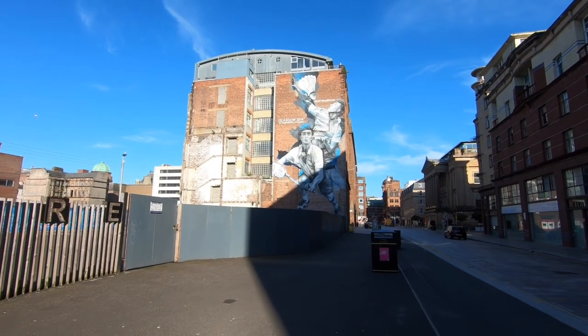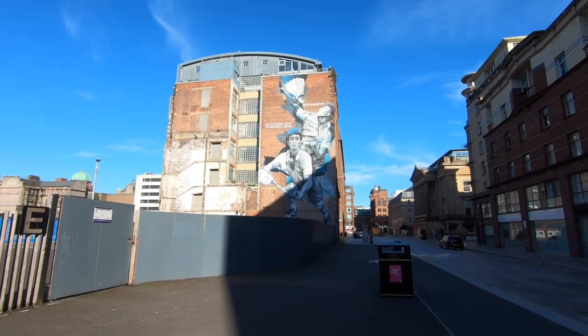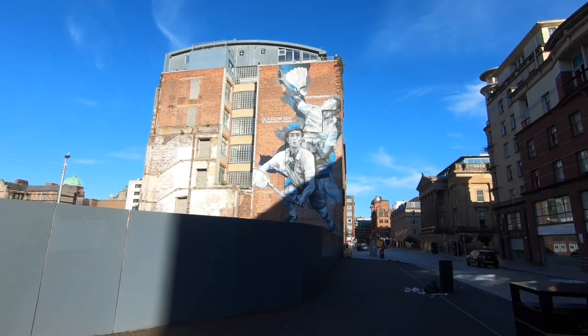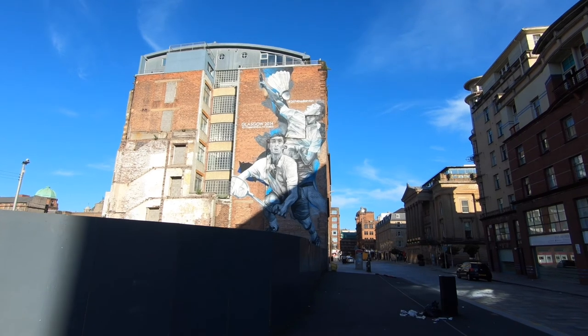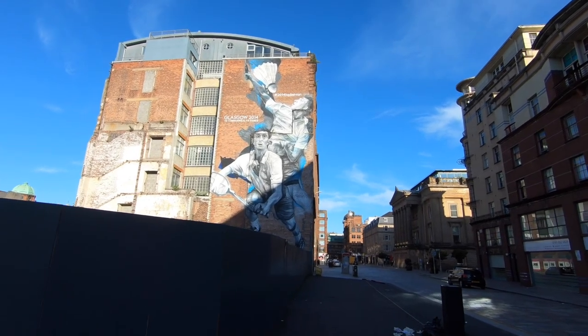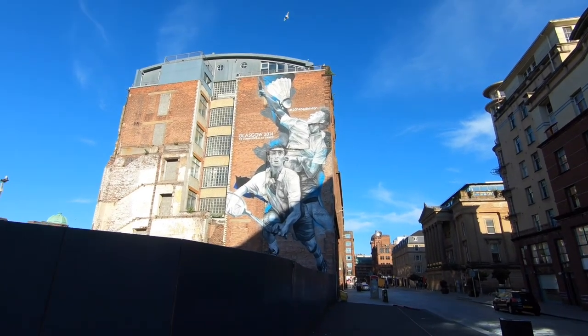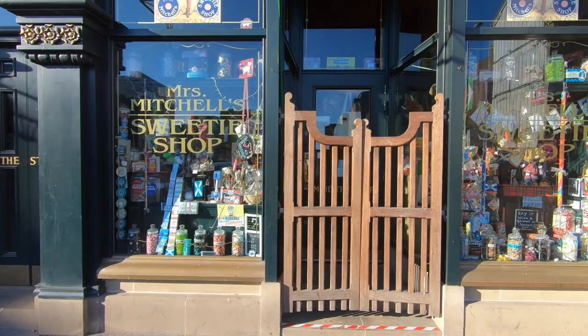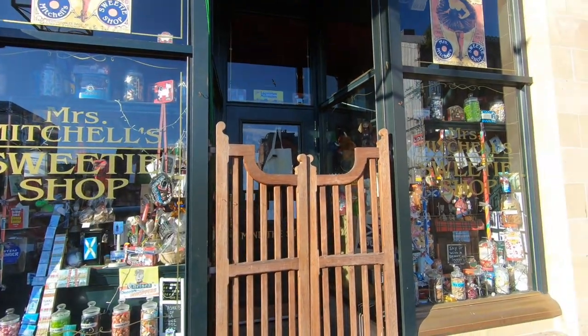This is number five and it's just called Badminton. It's for the Glasgow 2014 Commonwealth Games. This one's actually not too bad. Right next to this cracking wee sweet shop — look at that, it's a dead old fashioned looking sweet shop. Well worth a visit.